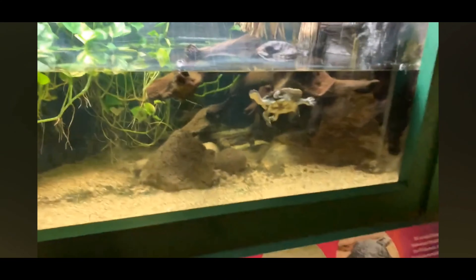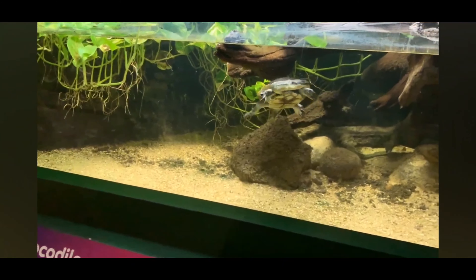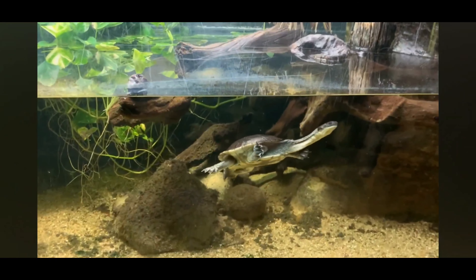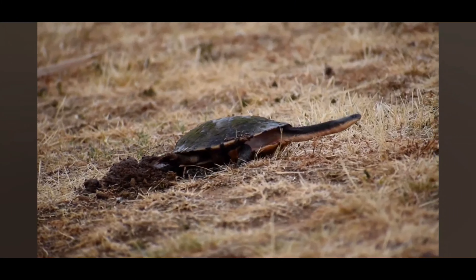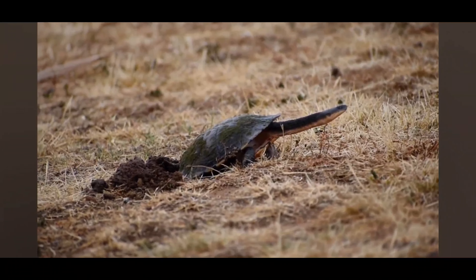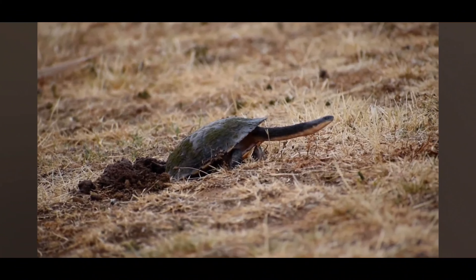These turtles play an essential role in their ecosystems. As both predators and prey, they feed on a variety of aquatic invertebrates, small fish, and even amphibians, helping to regulate populations within their habitats. Additionally, they serve as a food source for larger predators such as birds and larger aquatic species.